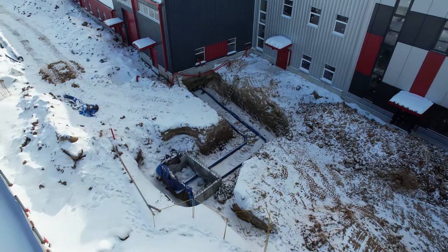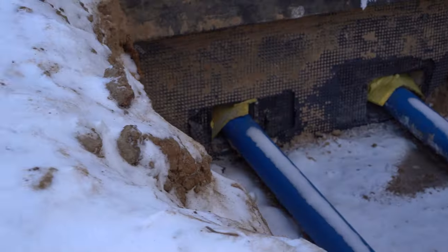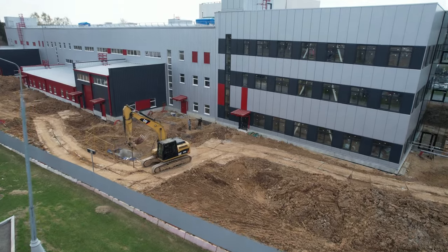In February, the builders started digging trenches for laying communications. In March, the first of them — a water supply pipe — was introduced inside the building. In April, the tapping into the central water supply system was carried out.